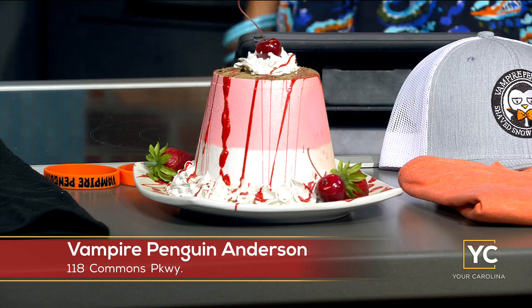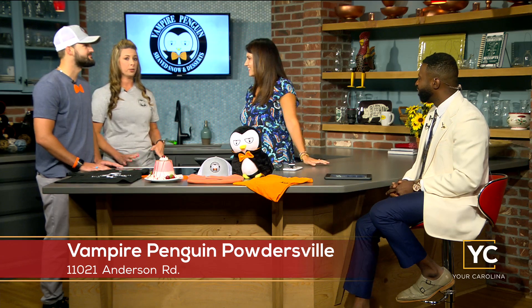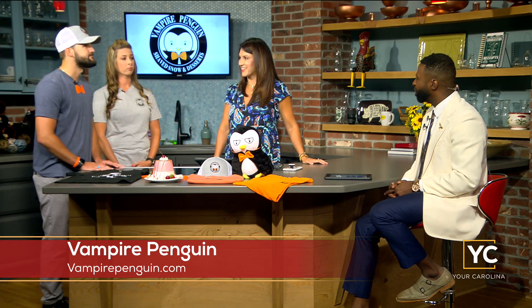Tell us about your locations — people are probably going to want to check you out. My location is in Powdersville, located beside Arnold's in Powdersville, right off Highway 8 and 153. The address is Piedmont though, so when people put it in their GPS, please make sure you put Piedmont so it will bring you to our location. We're right there in the strip mall where Arnold's and Rubens and all that is, next to Nick Henry's. My location's right off Clemson Boulevard in Anderson, in between Barbaritos and Fuji, right in front of the Lowe's.